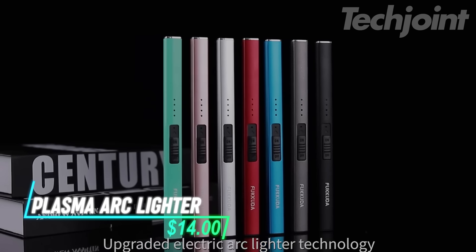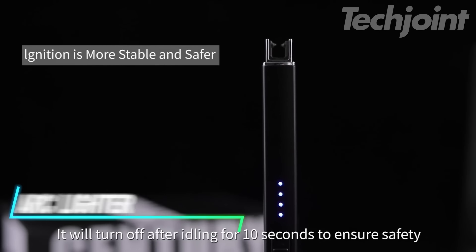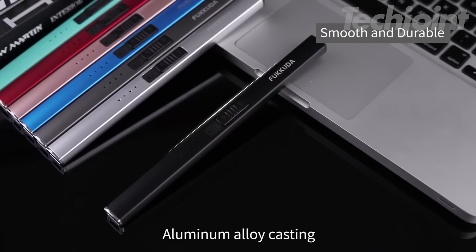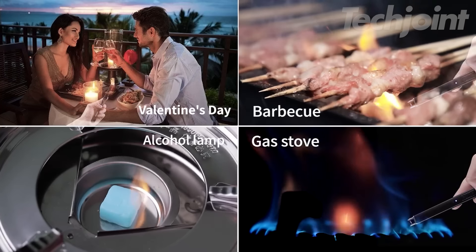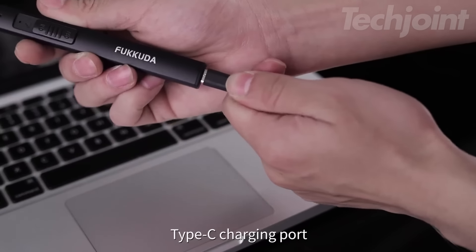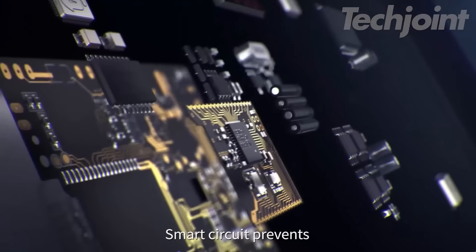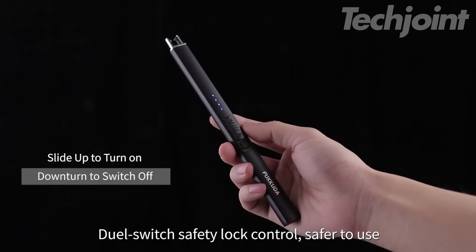This is a plasma arc lighter that uses flameless arc technology for a safe and efficient ignition experience. It's designed to be windproof, smoke-free, and odorless, making it suitable for any weather. Unlike traditional lighters, it ignites candles, stoves, and fireworks quickly without a flame, ensuring you won't burn your fingers. The USB rechargeable feature means you'll never need to refill it, and a power indicator lets you know when it's time to charge. Plus, it includes a seven-second auto-off function and a double safety switch for added security when stored away.